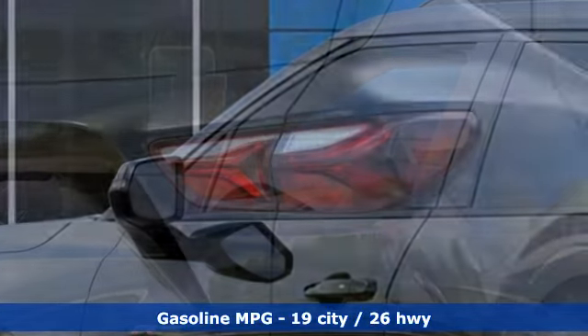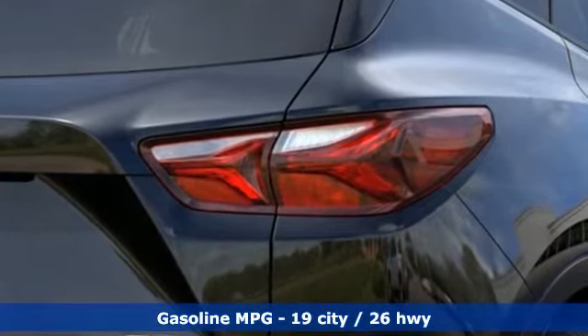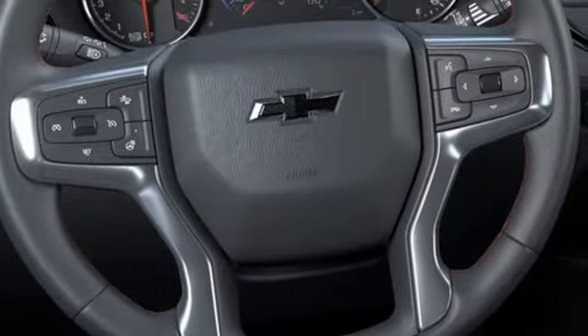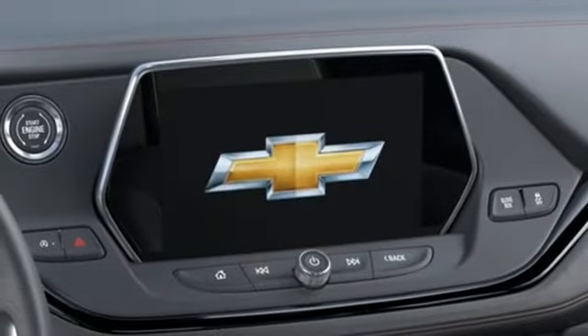V6 engine, dual-zone climate control, integrated navigation system with voice activation, streaming video feed rear-view mirror, heated steering wheel, Wi-Fi hotspot,